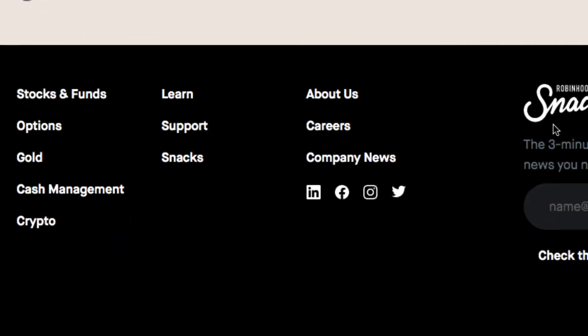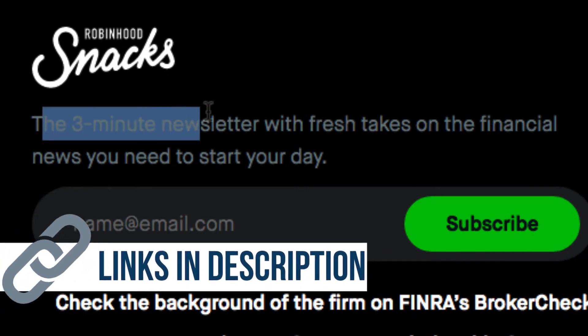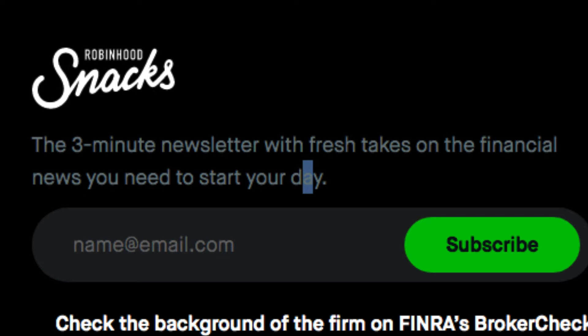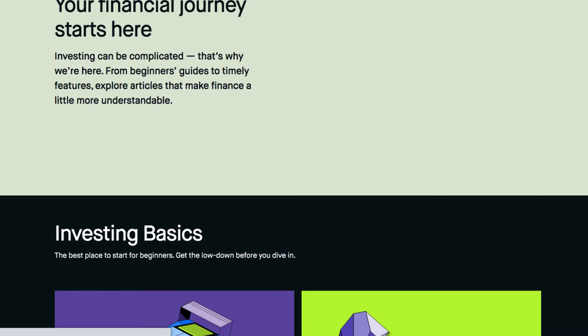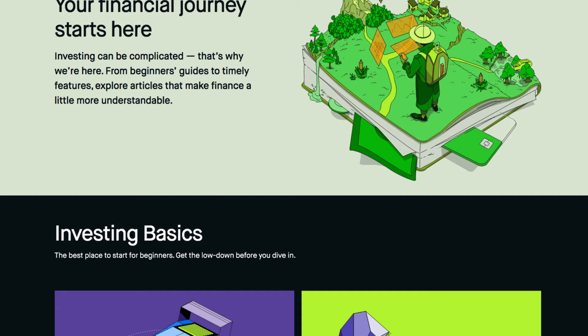They also have something called Robinhood Snacks — these are short three-minute newsletters they send you regularly. There's even a podcast. This is great if you want to start investing and know nothing about it, but it's also useful if you're experienced. There's a lot of educational information here — you can go to the Learn section and there are all kinds of ways to pick up knowledge. Really cool educational stuff.